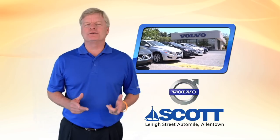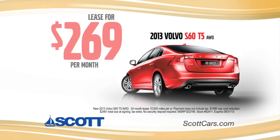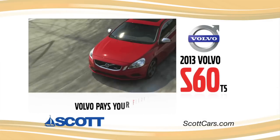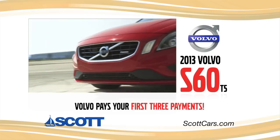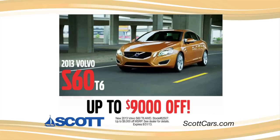Come to the Volvo model year-end event at Scott Volvo. Lease a well-equipped Volvo S60 T5 all-wheel drive for just $269 per month, and Volvo will make your first three payments. Or purchase a select 2013 S60 T6 all-wheel drive and we'll take up to $9,000 off the MSRP.